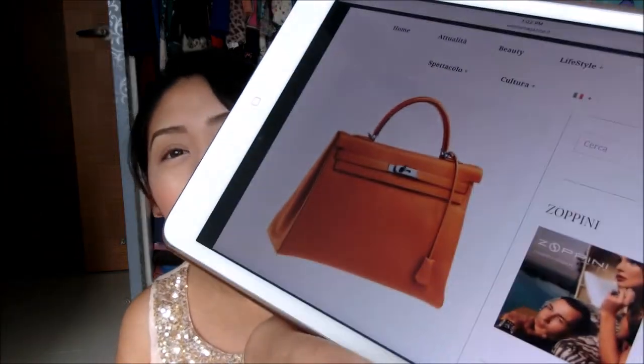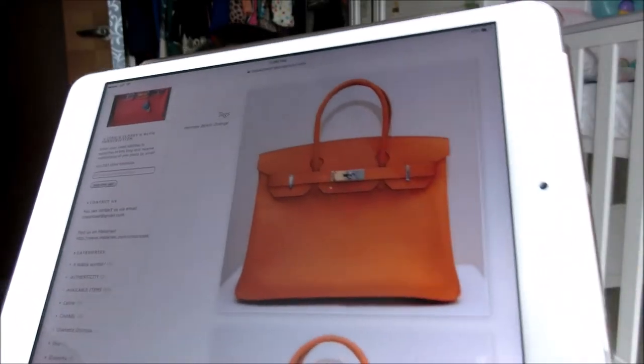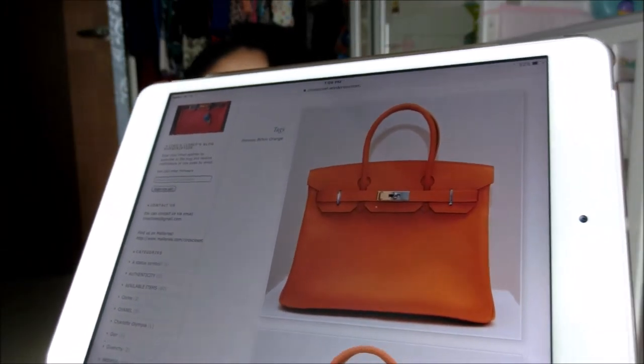I'm also hoping to get my hands on the Birkin. I'm definitely hoping to get mine in orange, and I want it to match with my orange click clack H bracelets.